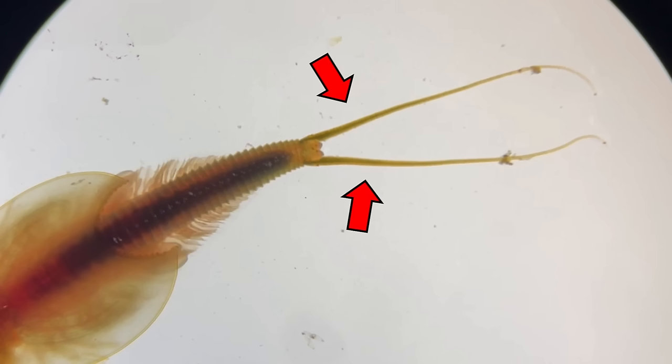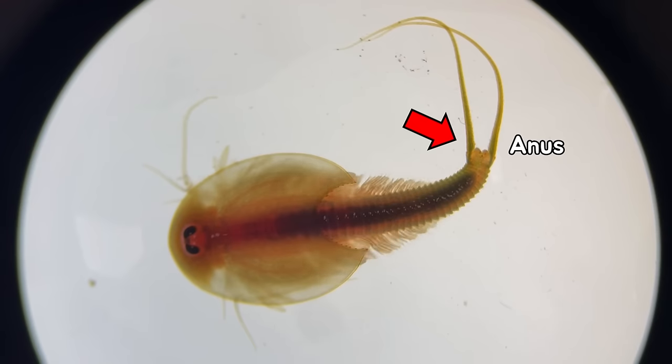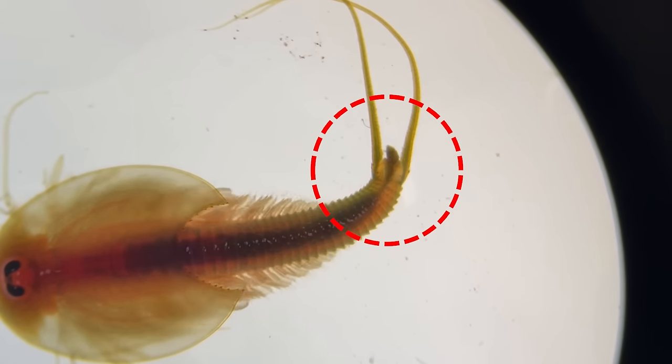Also there is a pair of caudal ramus at the end of the tail. And this is the anus. If you look closely here, you can see it pooping.